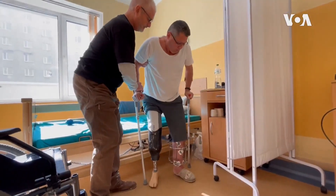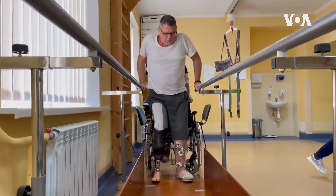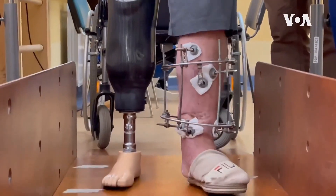Then he needs to take it off and rest for a little bit, but he needs to get used to having it on. Of course it's hard. I'm standing on my feet for the first time in the last six months.